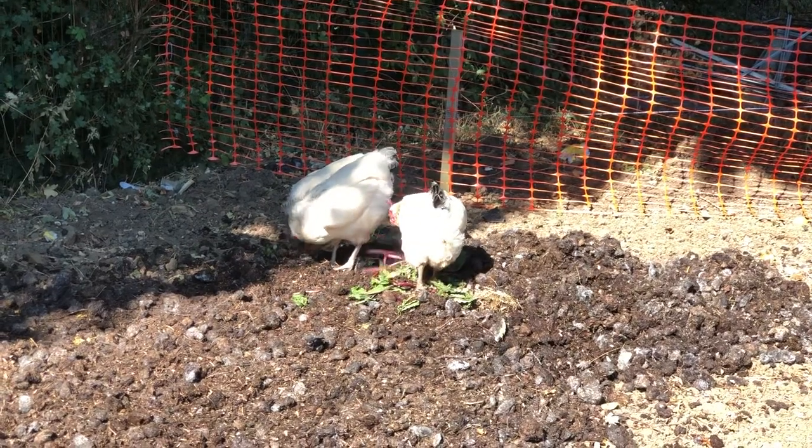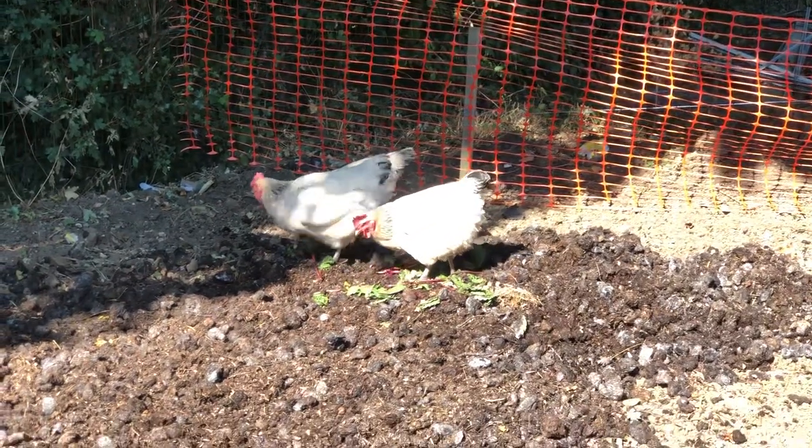Every now and again somebody from the other plots will drop off some leaves.